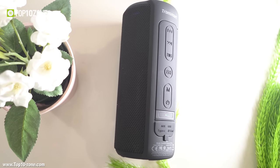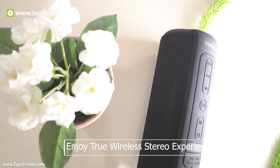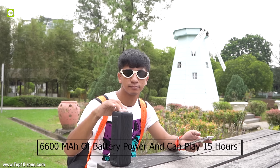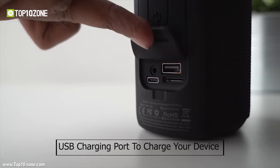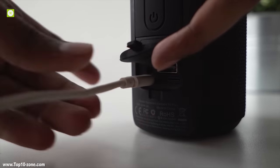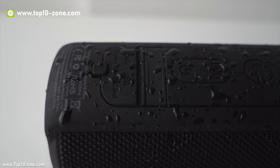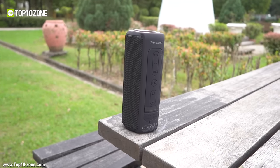The Element T6 Plus can also be paired with another Element T6 Plus speaker for a true wireless stereo experience. It has a total of 6,600 mAh of battery power and can play non-stop music for 15 hours at medium volume. The speaker also has a USB charging port to charge your devices on the go, and it features an IPX6-rated water-resistant build that can withstand splashes and rain. The Tronsmart Element T6 Plus is launching soon and will cost only $70.